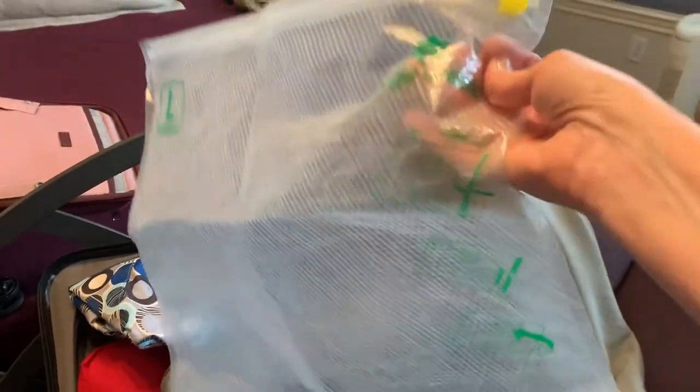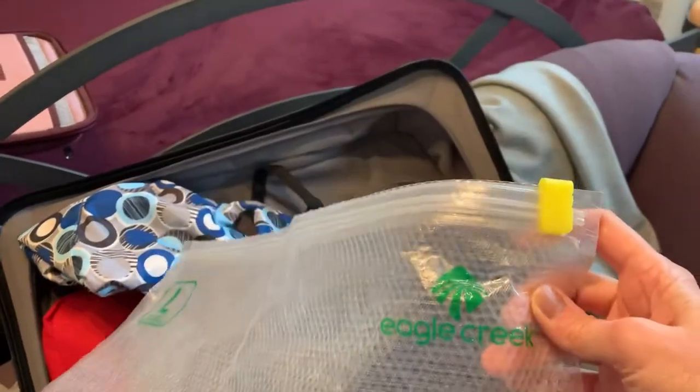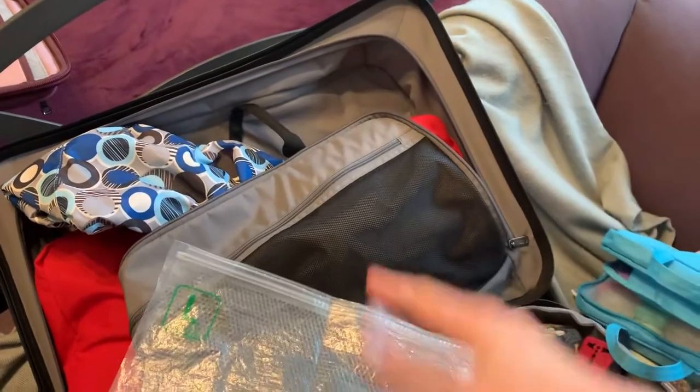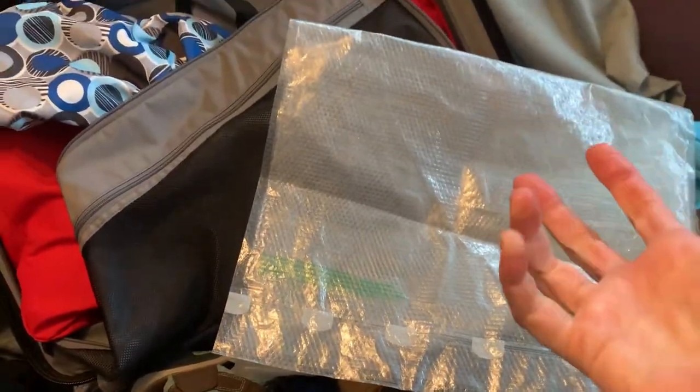These bags are wonderful. Dirty clothes are great to put in here because they roll up — it's like a giant Ziploc bag. You put everything in it, you roll it up, the air comes out through these little valves here, and then it squishes down so it takes up less room. So that was going to be very handy.